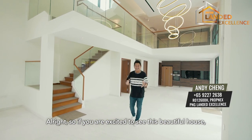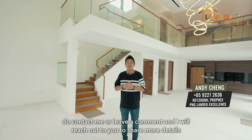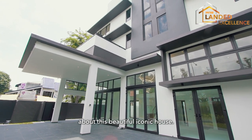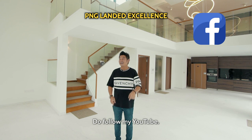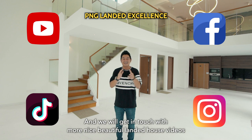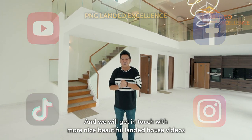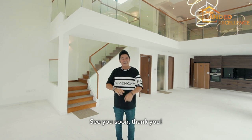So if you are excited to see this beautiful house, do contact me or leave a comment and I will reach out to you to share more details about this beautiful iconic house. Before we go, do follow my Facebook, YouTube, Instagram, and TikTok, and we will get in touch with more nice landed house videos to meet your family needs. See you soon, thank you, bye.